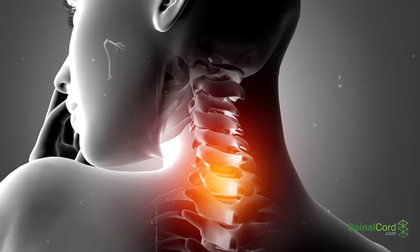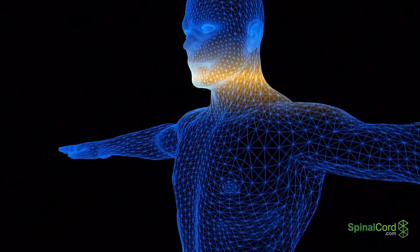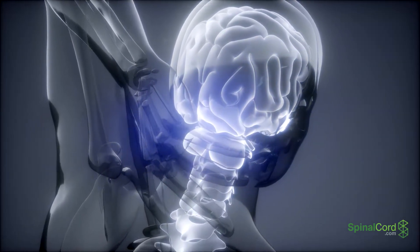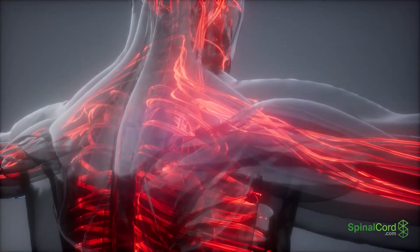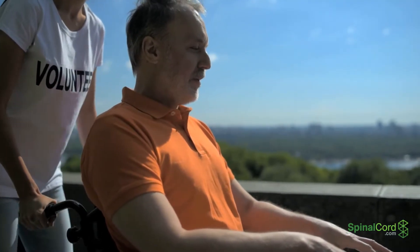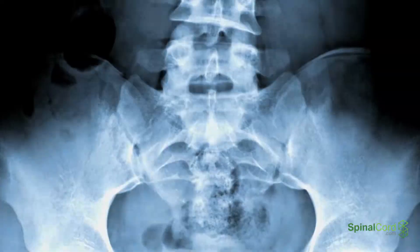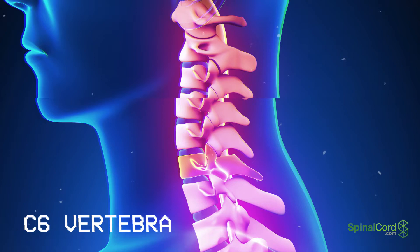C6, C7, and C8 spinal injuries involve the lowest levels of the cervical spine near the base of the neck, directly impacting muscles in the arms and hands. Injuries to the spinal cord in these regions have the potential to impact everything below the top of the rib cage, resulting in quadriplegia. Though they often have better outcomes than higher cervical injuries, they are still considered incredibly severe. The damage is characterized as complete or incomplete depending on severity.